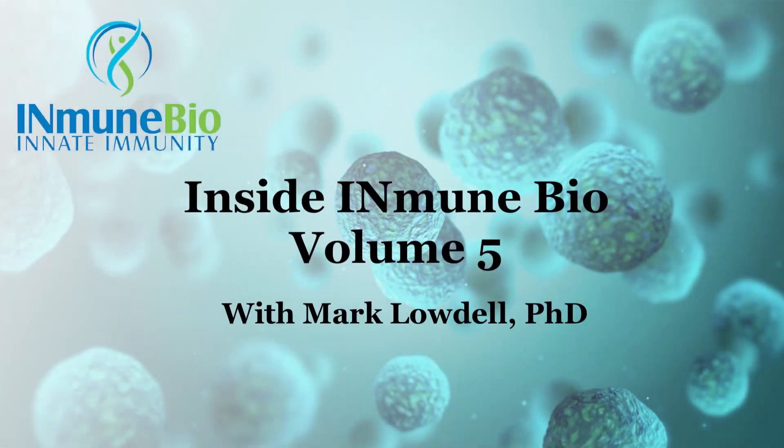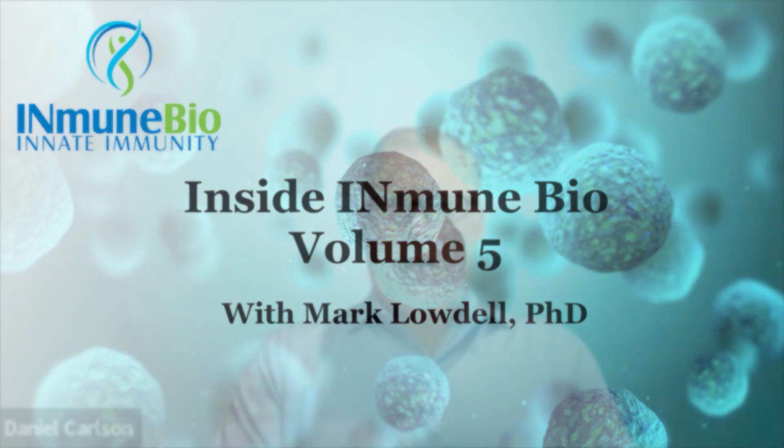Welcome to Inside InMuneBio. This is Dan Carlson, and I'm with Mark Lodell, who's our Chief Scientific Officer, head of the NK Cell Program here and the developer of our InMune therapy. Thanks for joining us, Mark. Thanks for the invitation. Always good to chat.